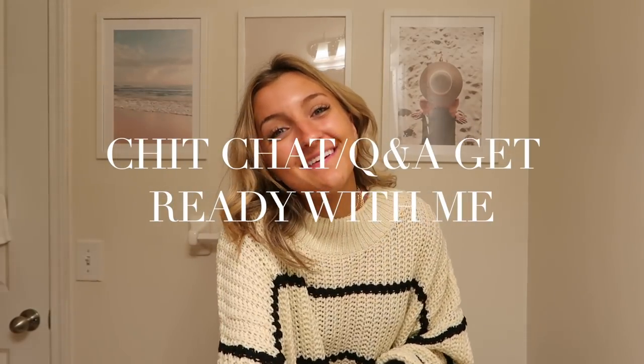What is up, you guys? Welcome back to my channel. It is a gorgeous Monday morning and we are going to be doing a little chit-chat get-ready with me today.